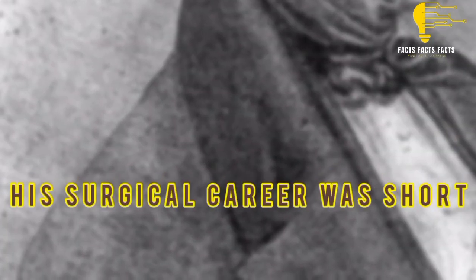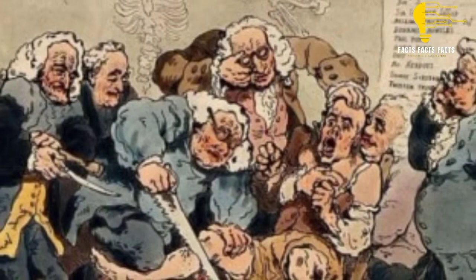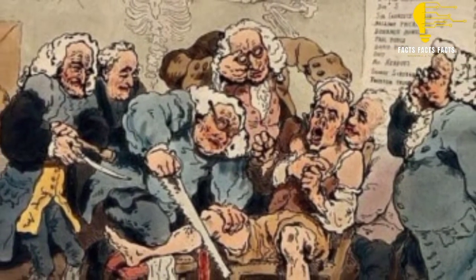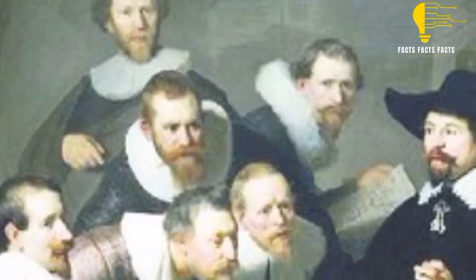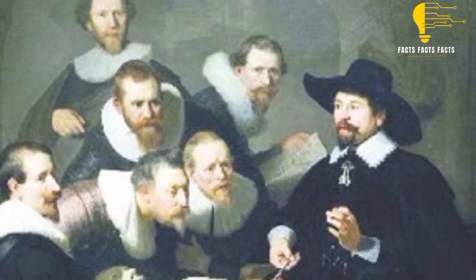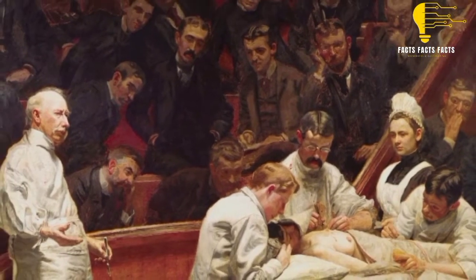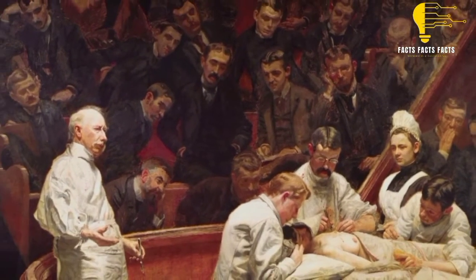His surgical career was short. In 1846, Dr. Robert Liston performed the first-ever operation using anesthesia in the United Kingdom. He was a skilled and talented surgeon. During one leg amputation, he cut off two fingers on his assistant's hand because he worked so fast. Both the patient and the assistant died of gangrene, most likely because the saw was unclean.